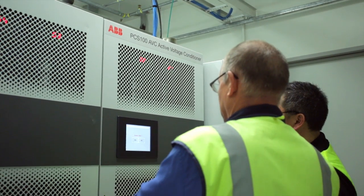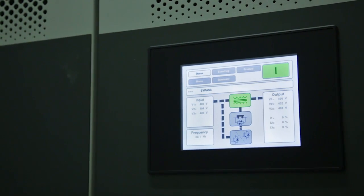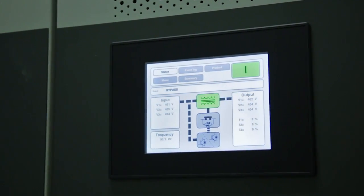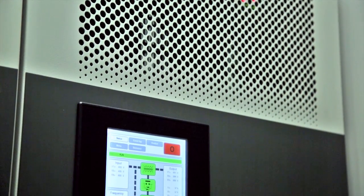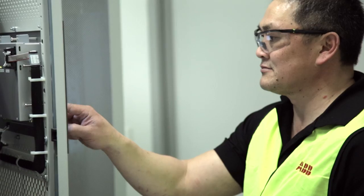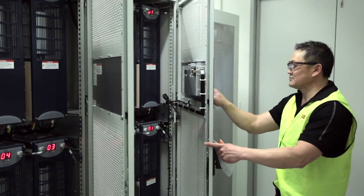The PCS100 active voltage conditioner, which is part of ABB's power protection portfolio, was able to eliminate voltage disturbances in Fonterra's facility, eliminating unwanted downtime and wasted milk product that would ultimately cause an on-flow effect to the food and beverage industry.